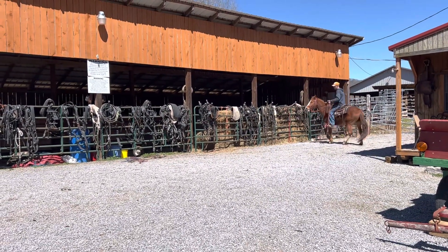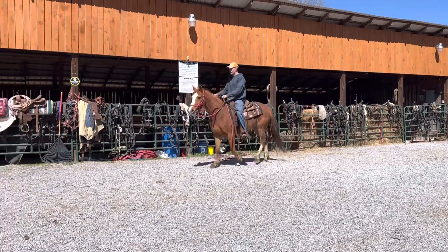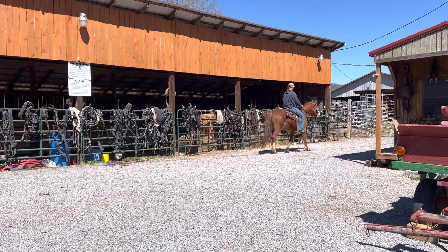She's 10 years old, been raising babies the last two or three years. We saddled her up and she rides just exactly like you see her right here. She never humped, bucked, or nothing — jumped from the saddle when we throwed it up there and rode right off.